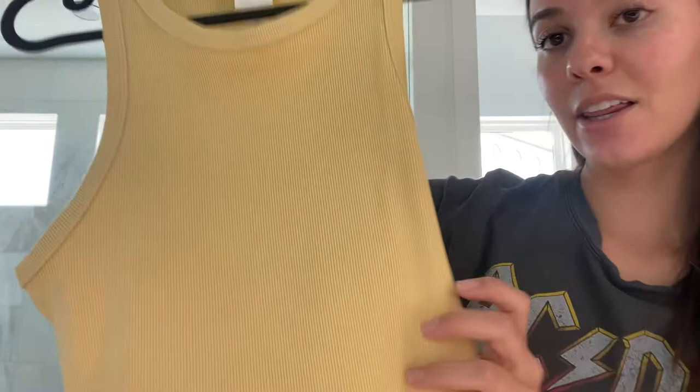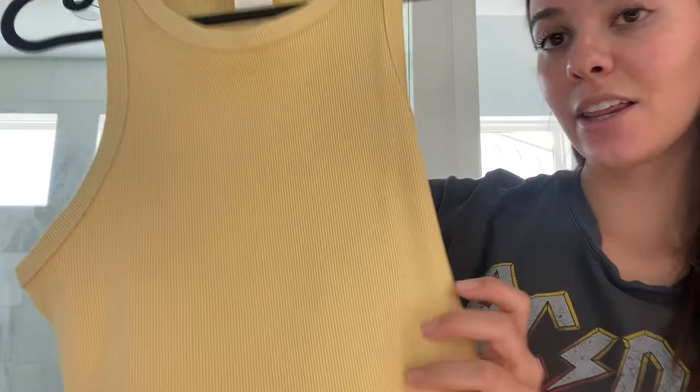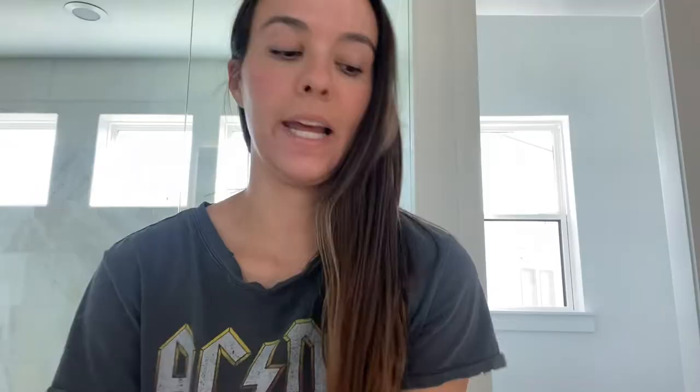From H&M I got another yellow top — just a basic yellow tank top. And then just recently from H&M, me and my boyfriend went on a little shopping spree and I wanted to pick out some clothing pieces.